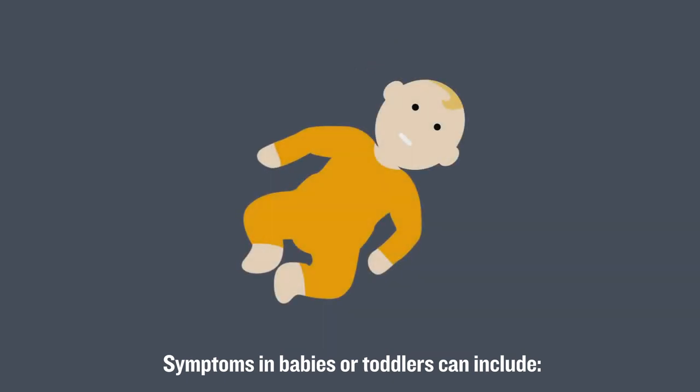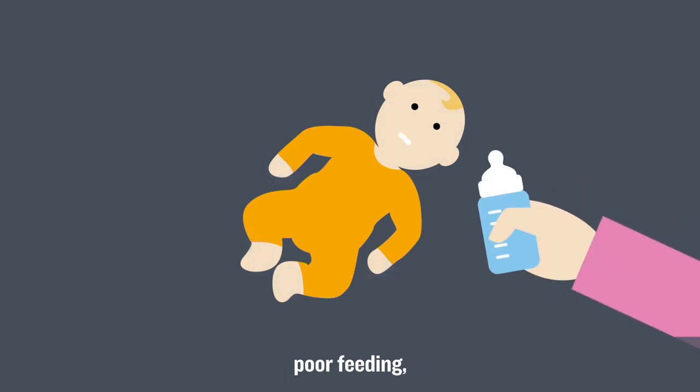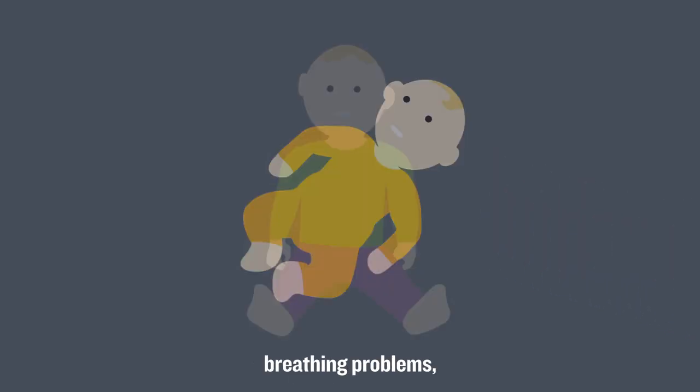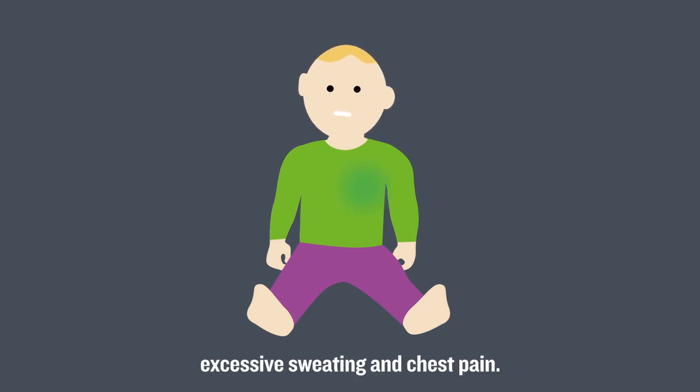Symptoms in babies or toddlers can include a blue tinge to the skin, poor feeding, breathing problems, extreme tiredness, rapid heartbeat, excessive sweating, and chest pain.